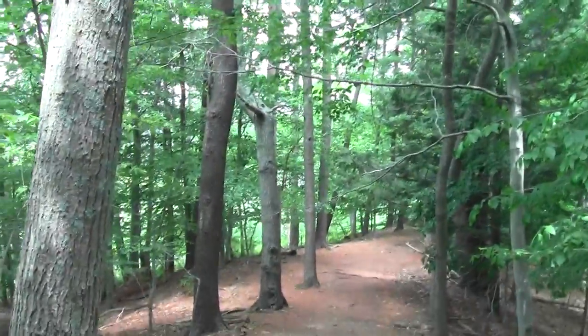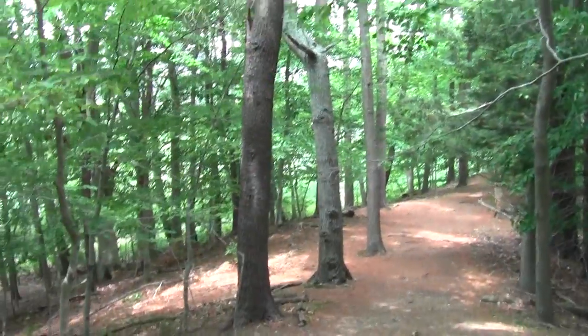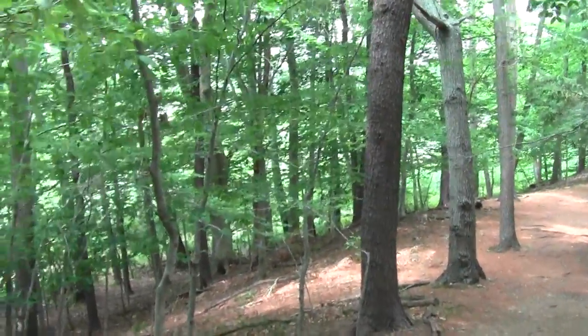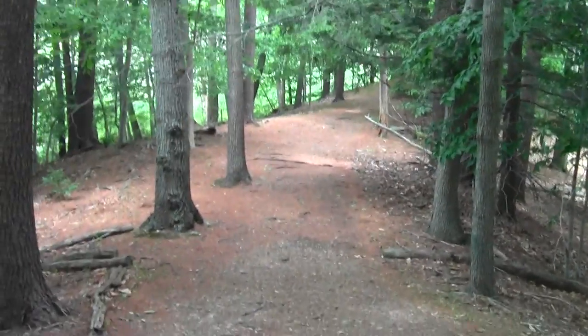Decent cluster of squirrels. Haven't been bugged by mosquitoes yet, but if they're going to bug us it's going to be around here. There's another squirrel.